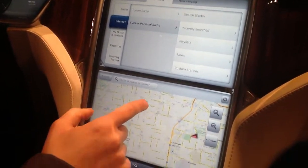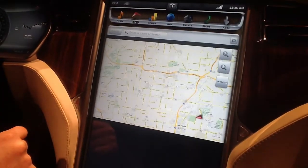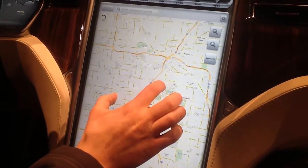We have a navigation system — I'll swap windows so you can see it up here. This is Google Maps, and you can see that it recognizes we're currently at the convention center. It's a multi-touch touchscreen, so you can zoom in and zoom out.